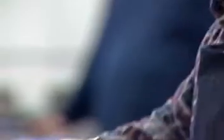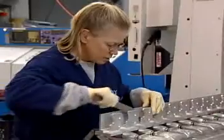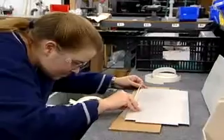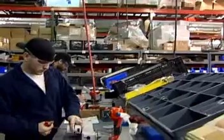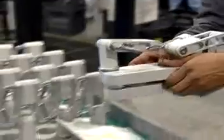ICW combines the best that man and machine have to offer, blending automated manufacturing technology where appropriate, with the human touch where we believe it's necessary. Hand assembly has proved to be one of the most consistent methods of quality control, and because we've developed unique assembly techniques, production numbers continue to improve.